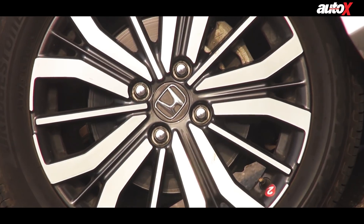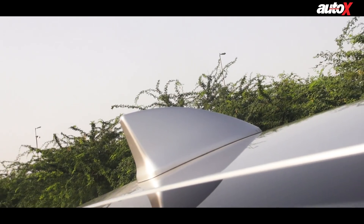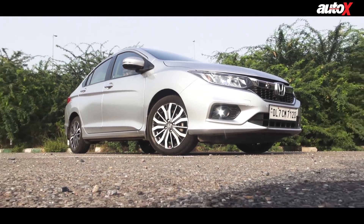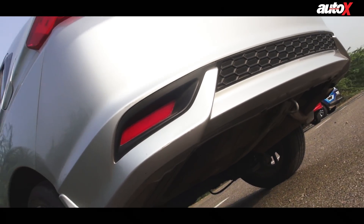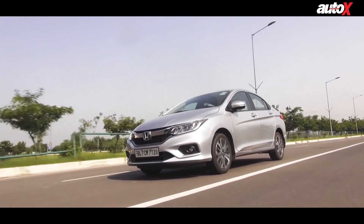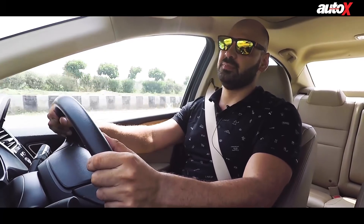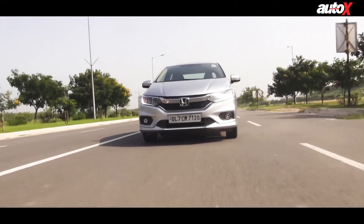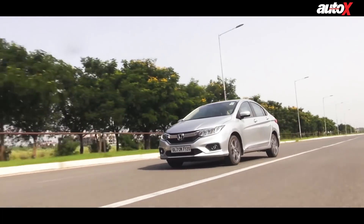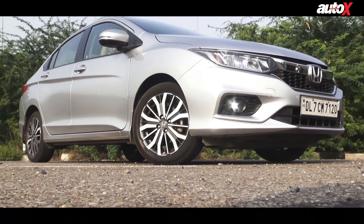The Honda City is probably the least impressive when it comes to exterior and interior design, but it still maintains a premium feel. At one point in time, the Honda City was the crown king of the segment, but that no longer seems to be the case. The City was last updated early in 2017 and because of that it doesn't feel as fresh and modern as the newest entrants into the segment. It's comfortable on the inside, but doesn't really feel or look as good as the newer cars. The facelift launched about a year ago is not very impressive — the design is more or less the same.